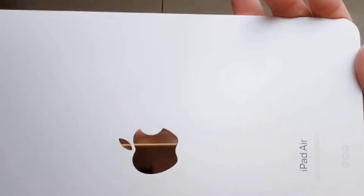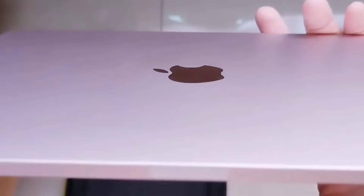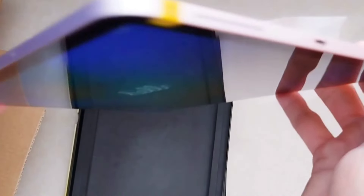Based on these renderings, it looks like Apple is not going for any major design refresh with the iPad Air 12.9 inch model. That is understandable, as the iPad Air has already gotten quite a revamp in terms of design, with a touchscreen display, Touch ID button, and flat edges.